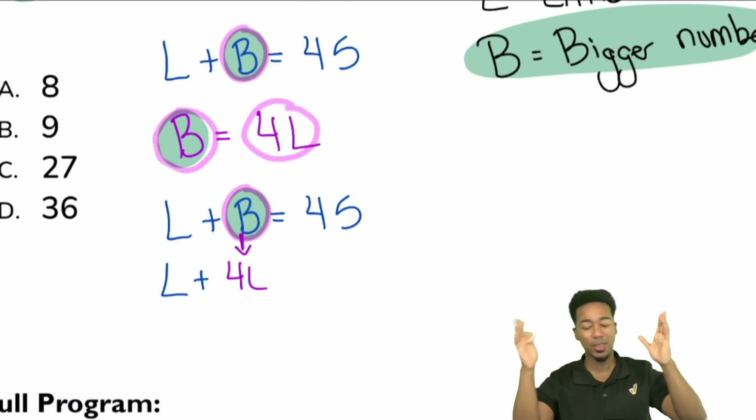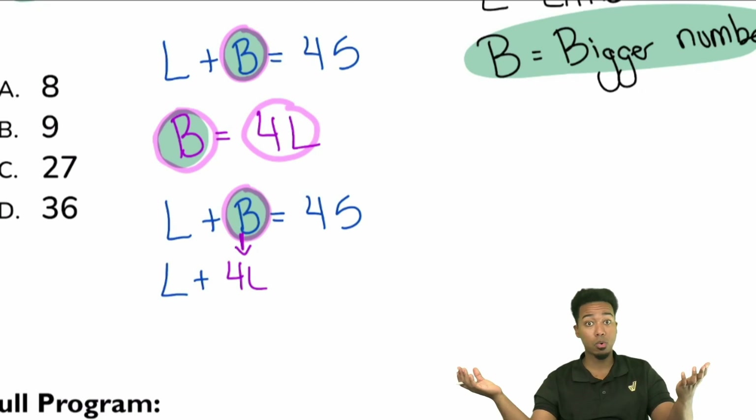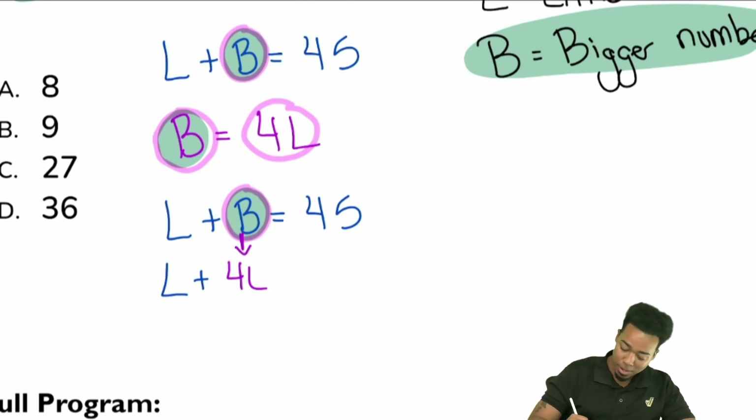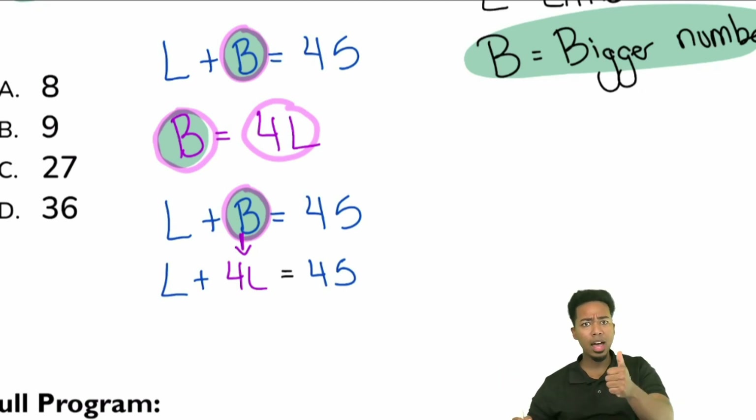The reason I'm replacing B with 4L is that it gives me a much easier equation to solve — now I only have one variable. L plus 4L: how many L's do I have?